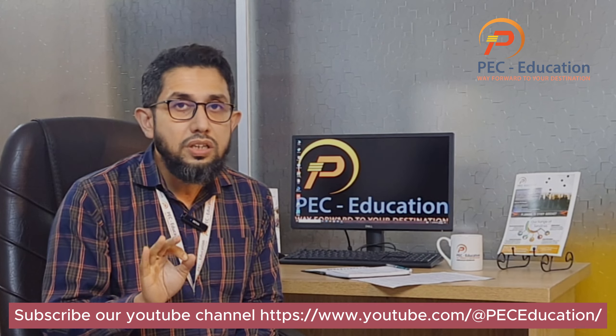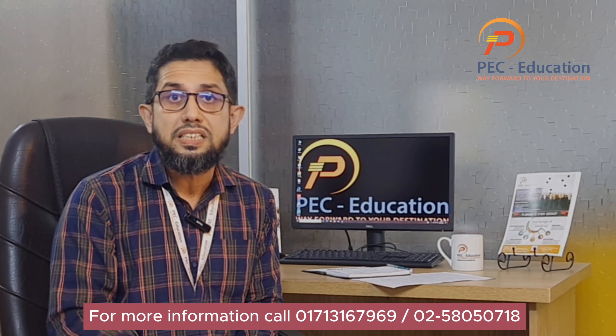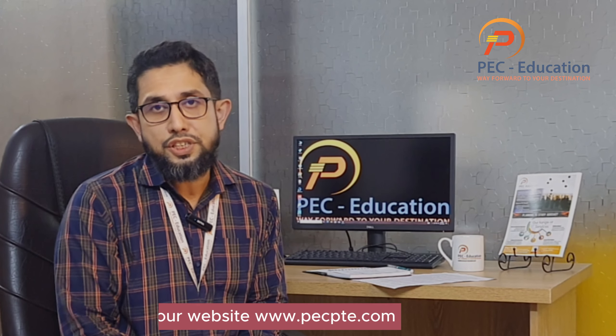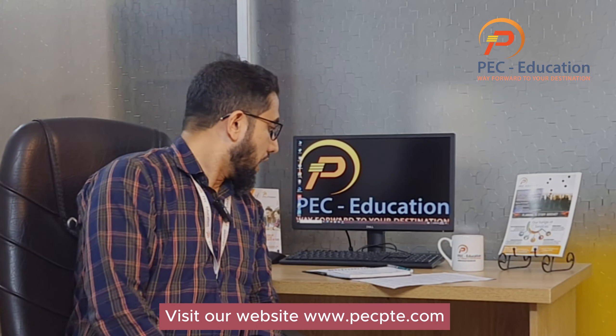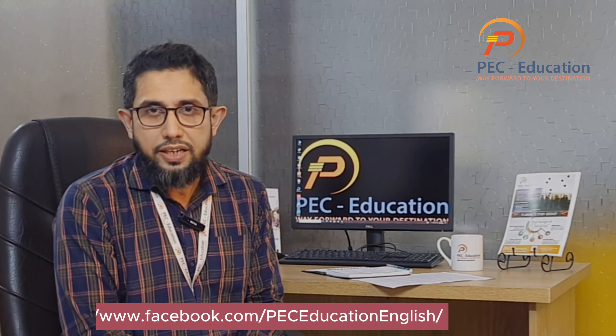Your online portal will never give you the right techniques — you need to get them from a PTE instructor. As the official agent of PTE Bangladesh, PC Education can provide this kind of guideline and direction that other institutions may not offer.